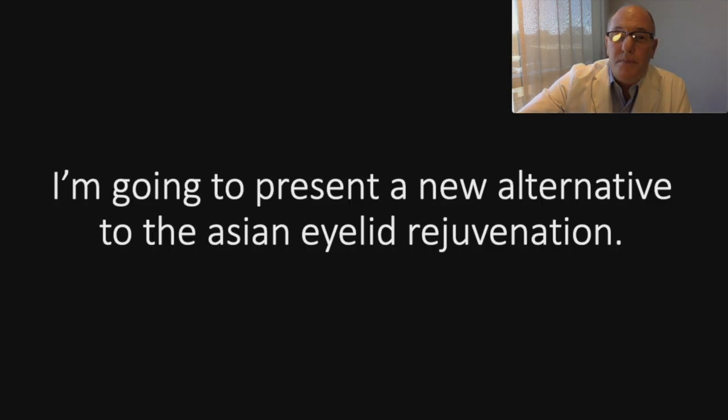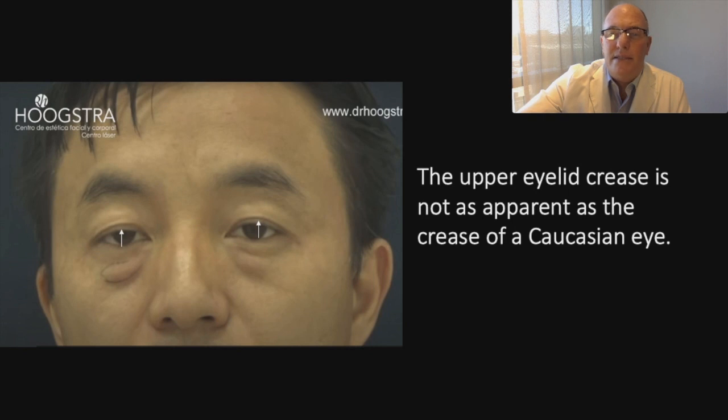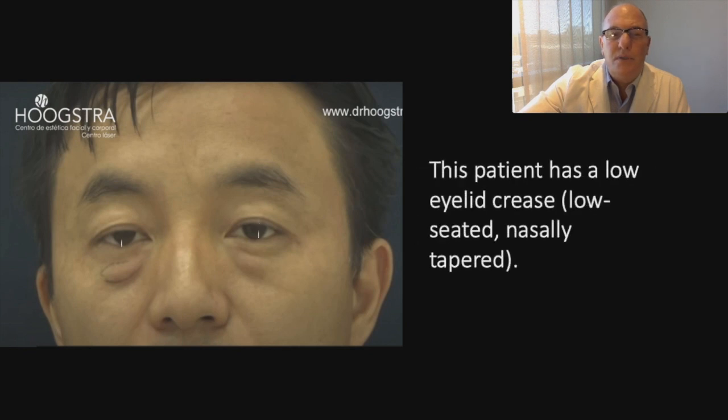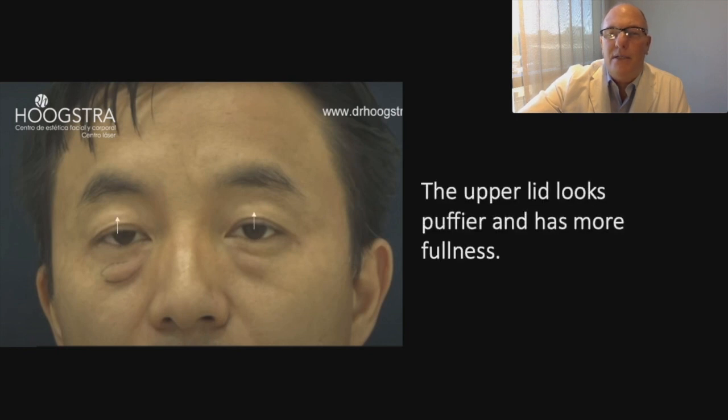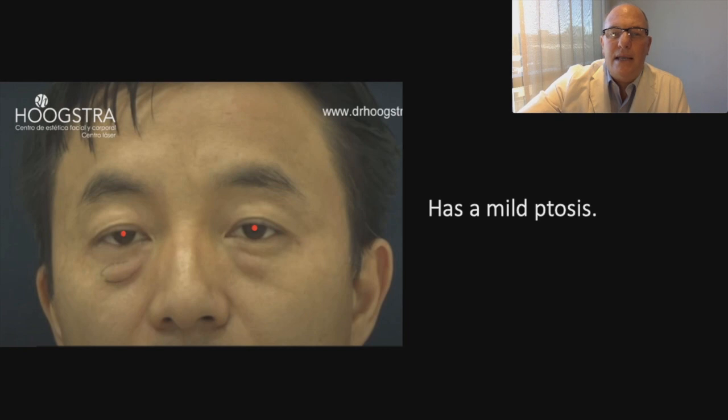I am going to present a new alternative to Asian eyelid rejuvenation. First, let me do a thorough clinical evaluation of the patient. The upper eyelid crease is not as apparent as the crease of Caucasian eyes. This patient has a low eyelid crease, low-seated, nasally tapered. The upper lid looks puffy and has more fullness. The palpebral fissure is narrow and has mild ptosis.